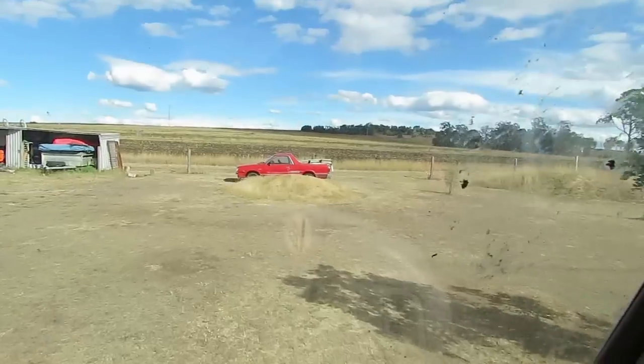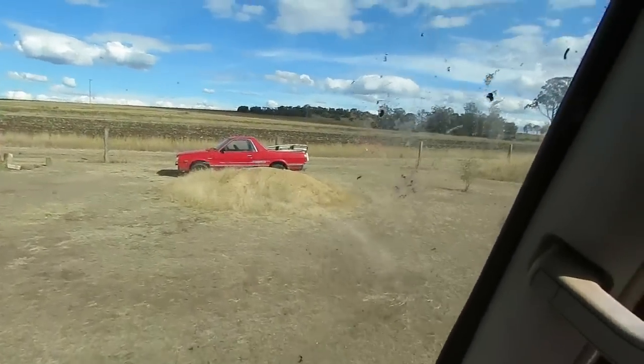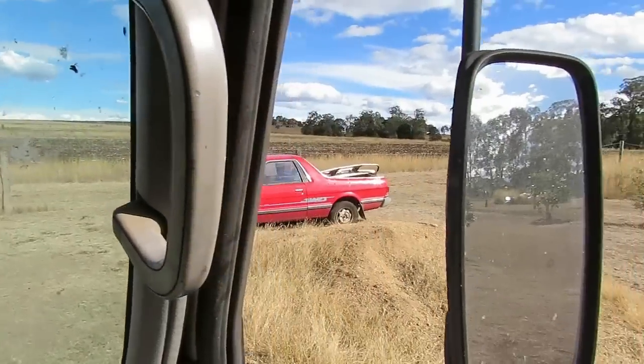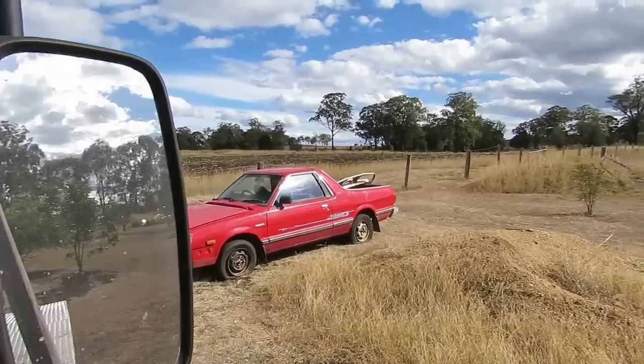Hey dudes, she's looking good — it's red, it's a fast one. It actually looks better than my other one, hasn't got a big hole in the quarter, depending on how rusty it is. But anyway, that's her sitting there. Madness.